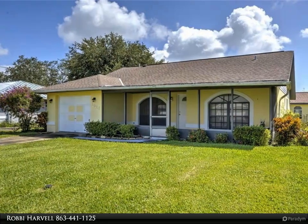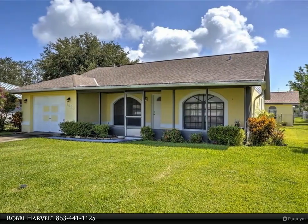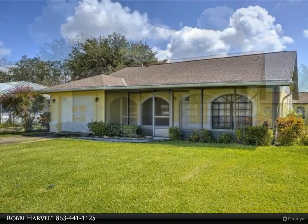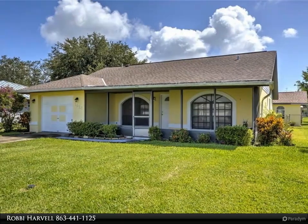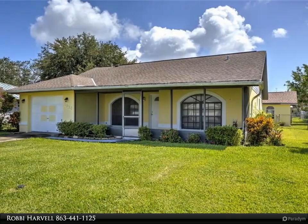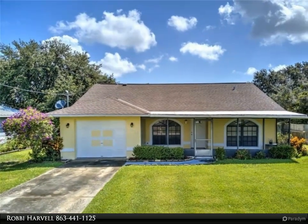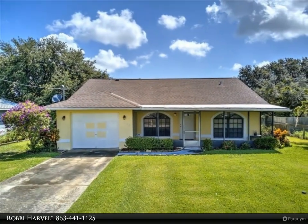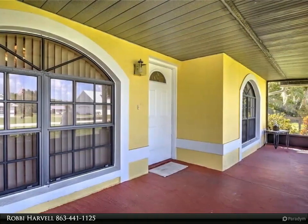This Dalton Wade Real Estate Group property video is presented by Robbie Harville. Come and see this adorable three-bedroom, two-bathroom, one-car garage home on a quiet street in Lake Placid Sylvan Shores, a family-friendly neighborhood right along Lake Clay, a 367-acre freshwater lake with a community boat ramp, perfect for fishing, boating, and water sports.